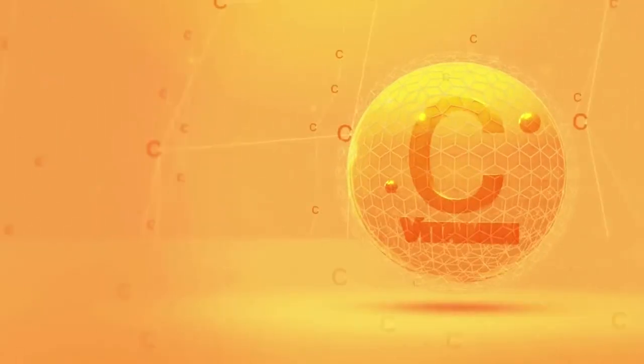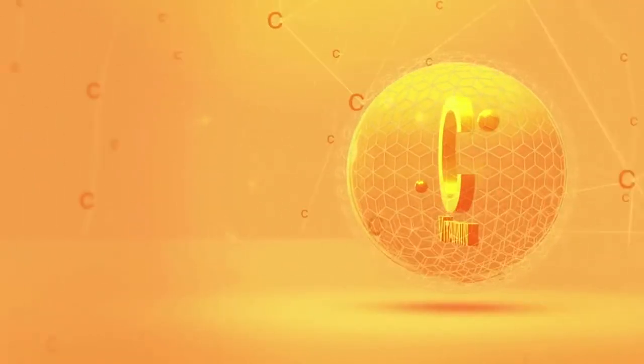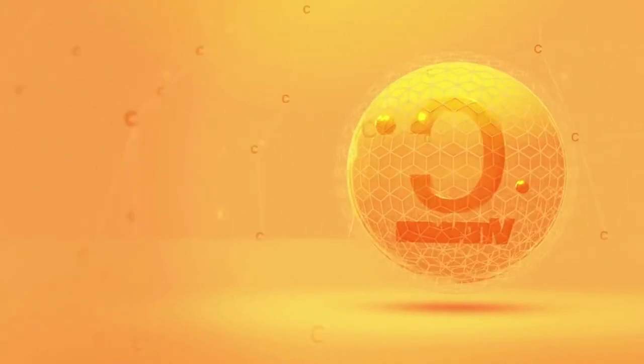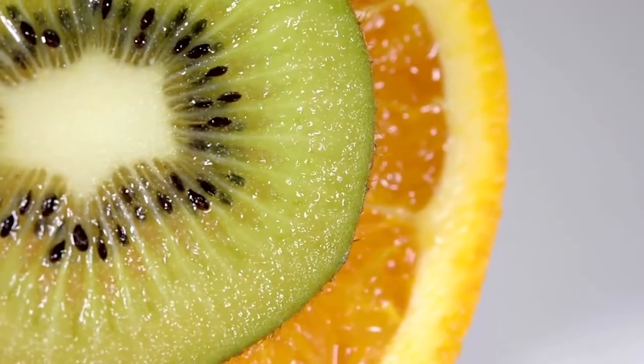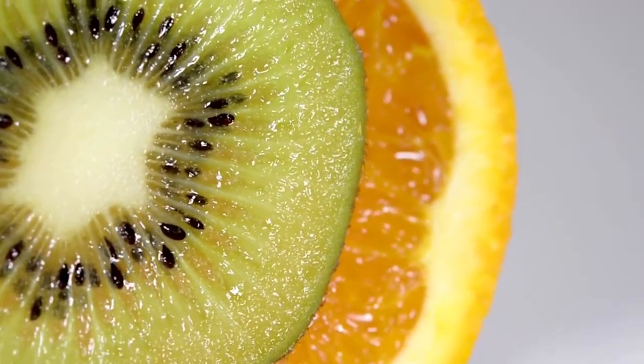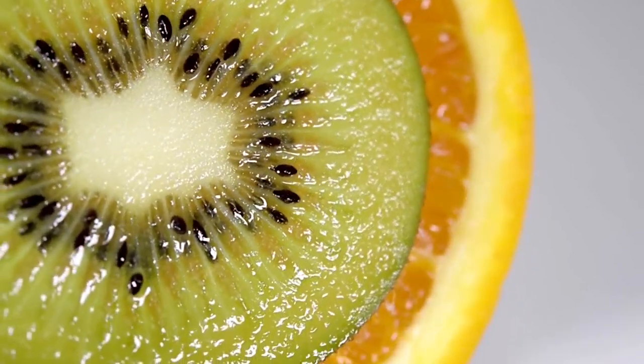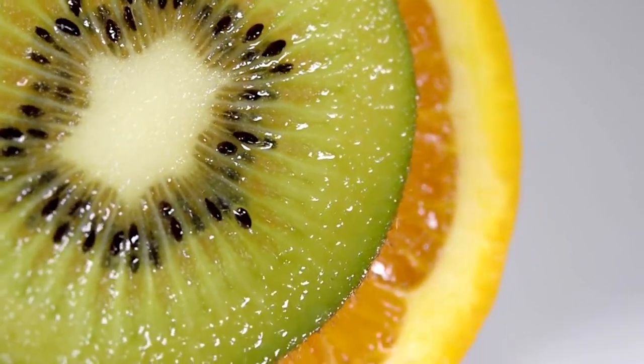Vitamin C increases the acidity of the urine, which has an antibacterial effect. It also helps with the proper functioning of your dog's immune system. Kiwis or oranges are great sources of vitamin C. You can safely offer them to your dog in small pieces as a treat, by mixing them with its regular food or through a juice.